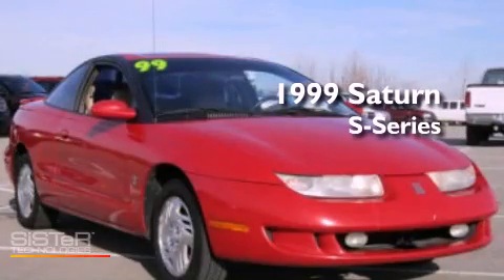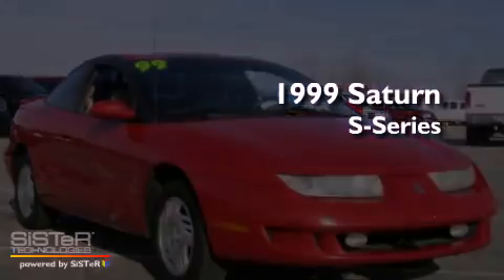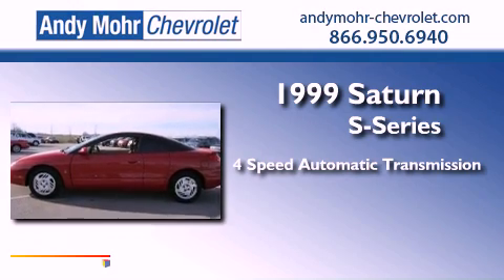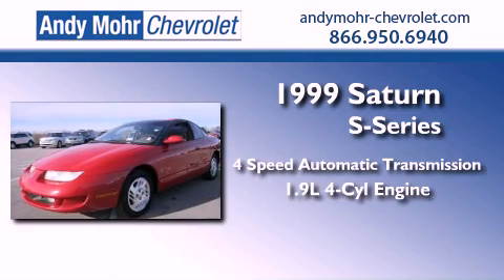This is a 1999 Saturn S Series. This vehicle has seating for 11 adults and an inline four-cylinder engine.